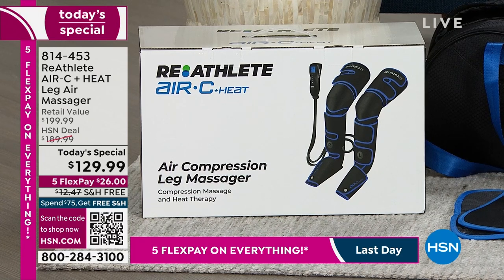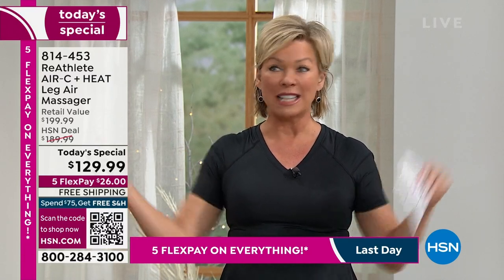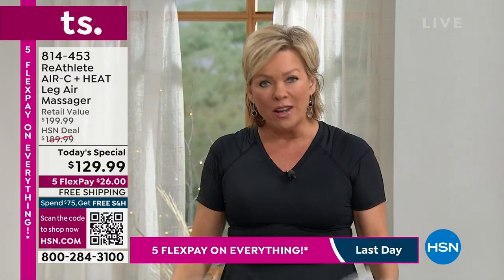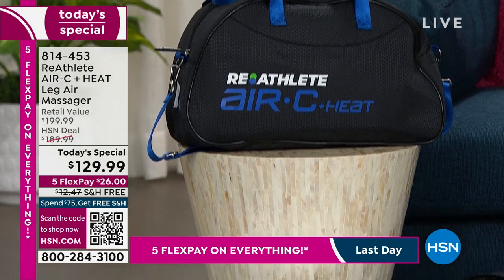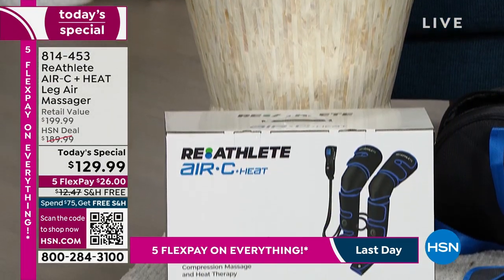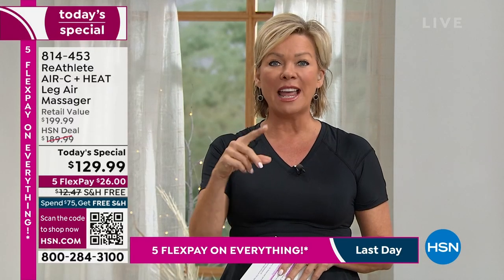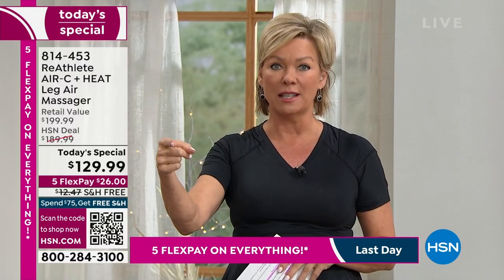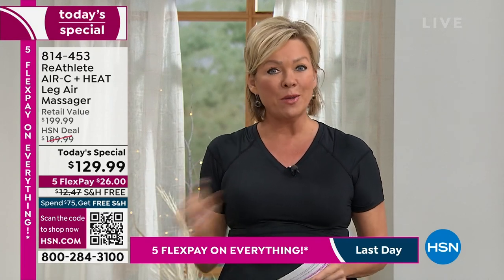When you consider what an actual massage costs at a massage place, the first thing they ask is do you want to focus on a specific area? And I'm always like, the legs. There's something about our legs — we ask a lot of them. This is the way with Reathlete to really start that circulation. The remote control is going to show you a lot. There's several different modes. You can focus on just the feet, just the thighs, or just the calves. You can use different modes and then different levels of intensity, and it gets really intense. It starts nice and gentle but really gives you that deep massage. And by the way, there's heat.